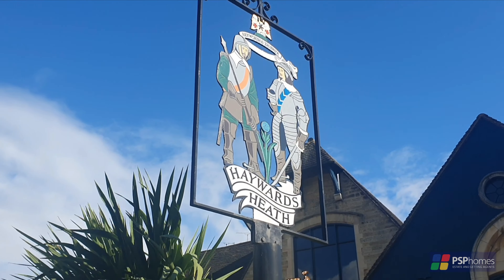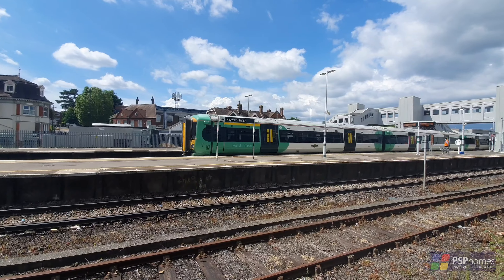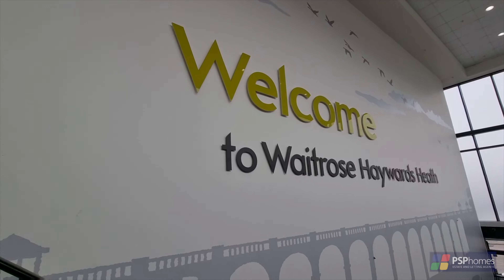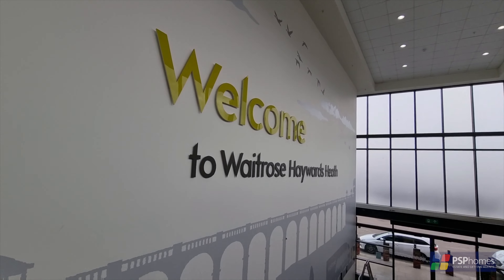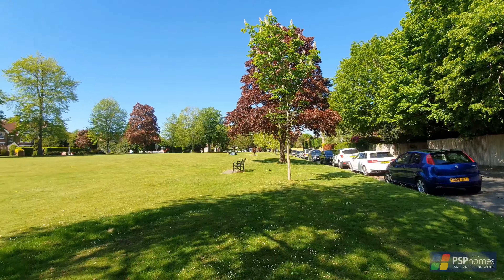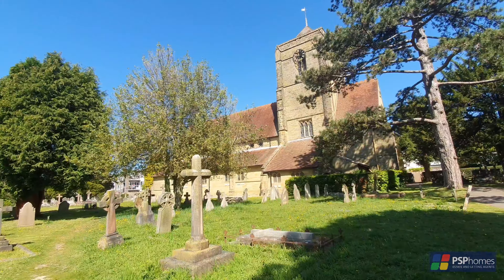Funnel Drive lies off the A272 Bypass in popular Haywards Heath, a town offering fast regular commuter services to London, Brighton and Gatwick. Shopping in the form of Waitrose and Sainsbury's is also easily accessible, and the town provides some excellent green spaces and a range of bars, pubs and restaurants.